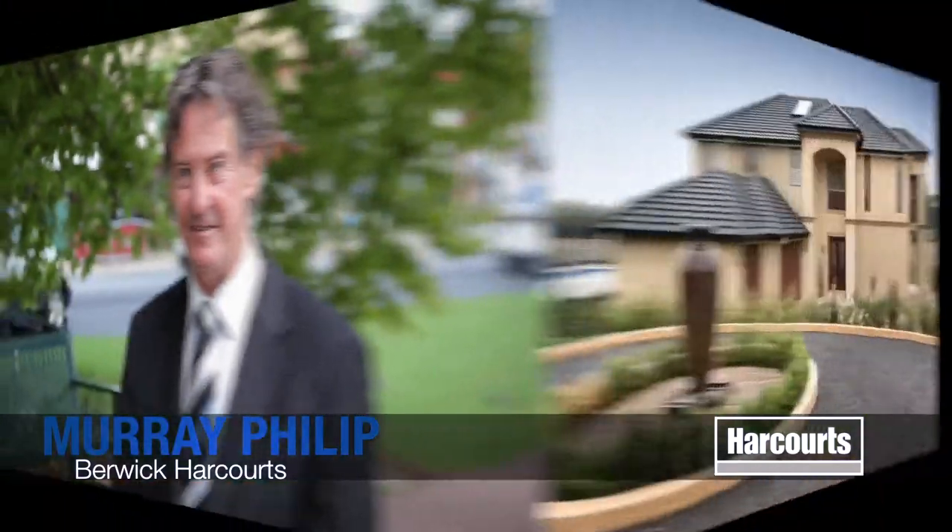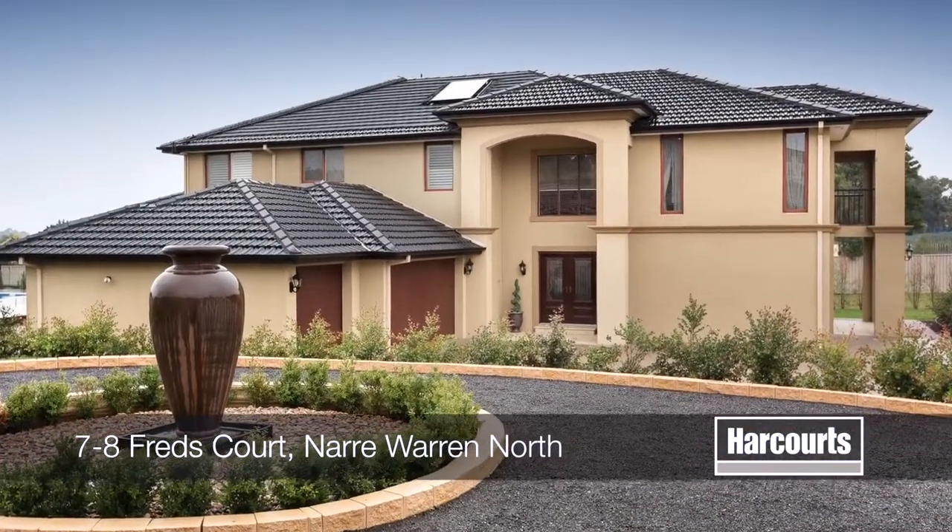Hello, my name is Murray Philip. I hope you enjoy the video we have presented for you here today from Harcourts Barrick. 7 to 8 Fred's Court, Narrawarra North.